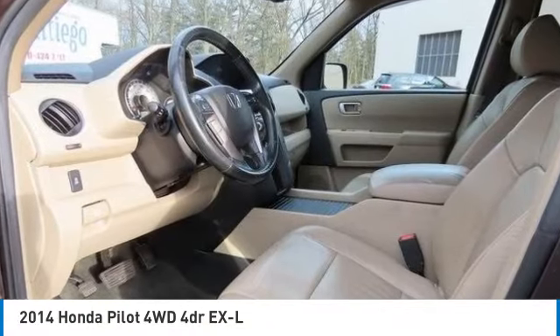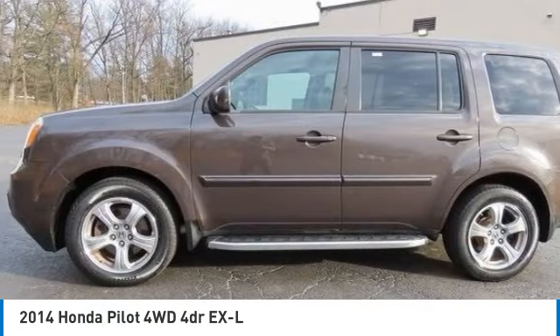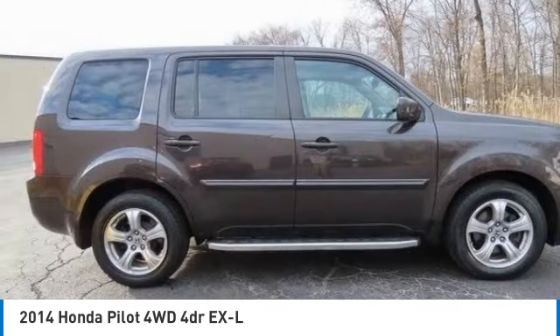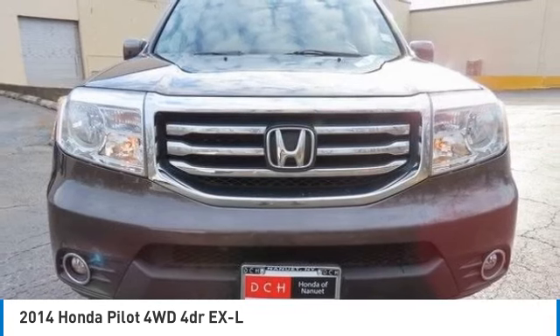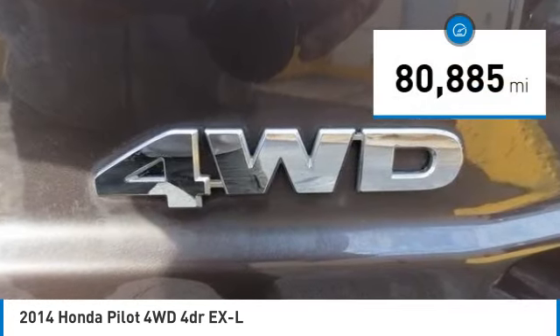Looking for the right vehicle? Check out the 2014 Honda Pilot — optimal utility, indulgent interior, powerful performer. You'll be ready for almost anything in the Honda Pilot. This vehicle has less than 85,000 miles.